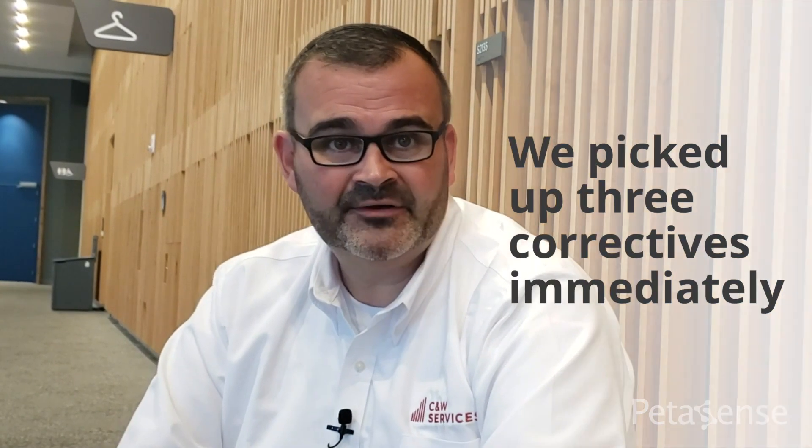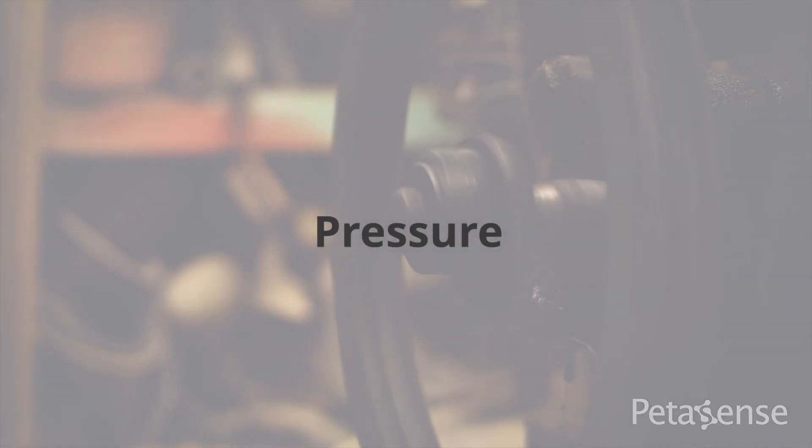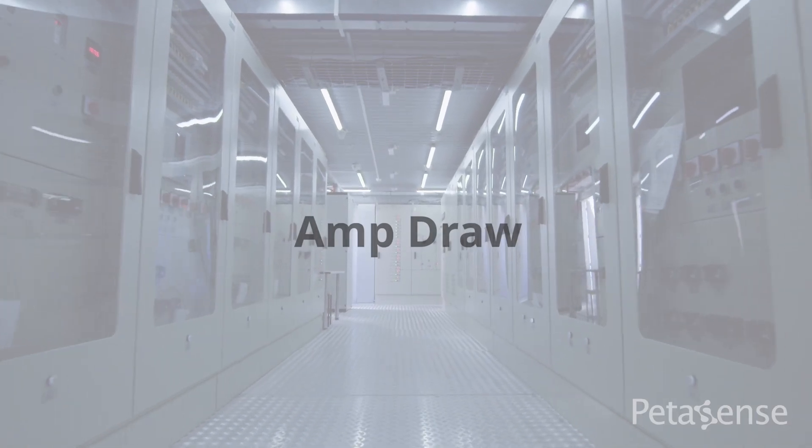With the pilot, we automatically picked up about three correctives immediately. One was alignment and the other was a pressure issue — some of the filters were really dirty. Then with the amp draw, we picked up a lug on one of the contactors that wasn't connected properly.